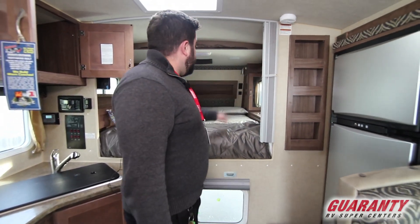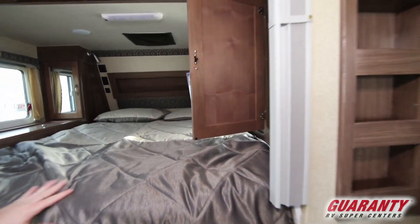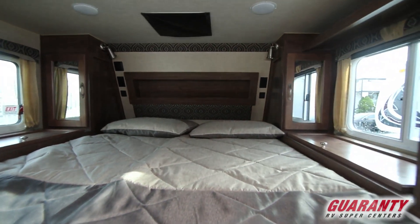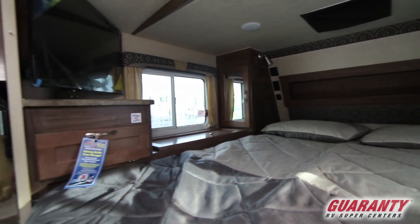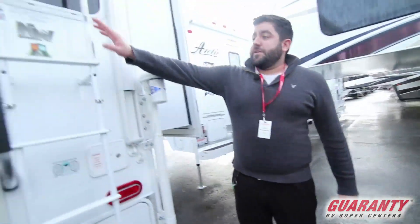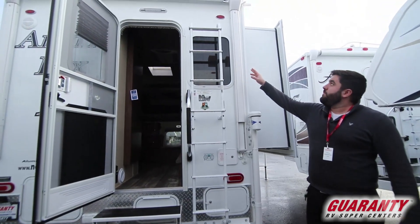More storage here. Privacy shade. Tons of storage on either side of the bed. As you can see on both sides of the bed, you have your storage panel in there. Storage here. And then your television here that swings around so you can watch it from your kitchen table. And as you can see here is your roof access ladder — it is a walkable roof.